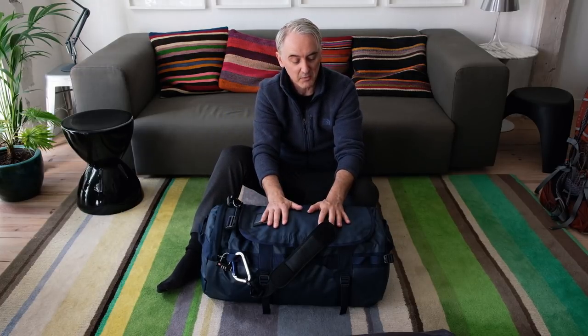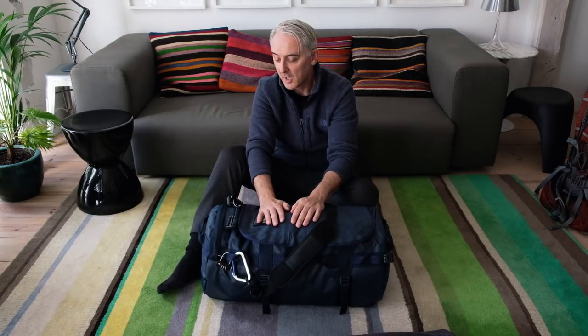Tomorrow I'm off to Norway, so I thought this would be a good time to do one of those 'what's in my bag, what do I pack' kind of videos. This is everything I'm taking for a nine-day trip to Norway. We're going to be in Lofoten shooting in the snow — it's going to be cold.